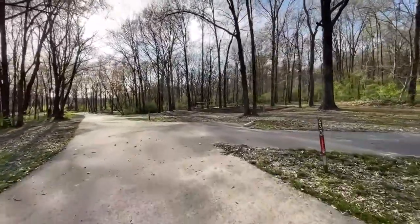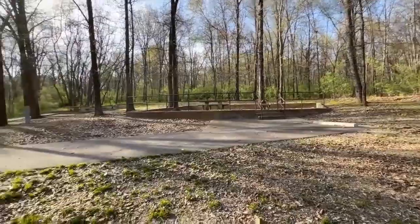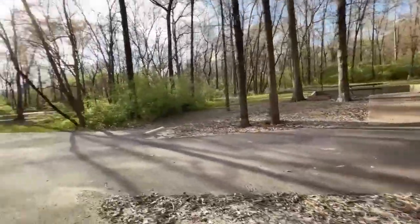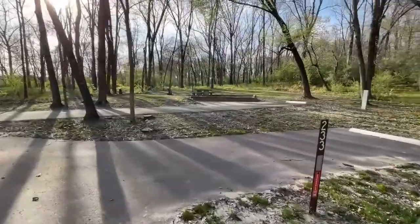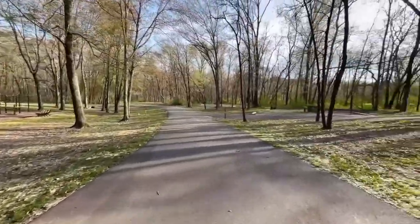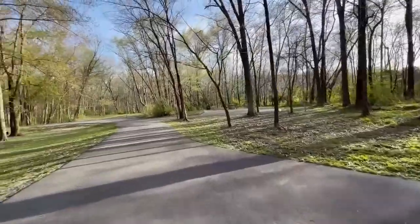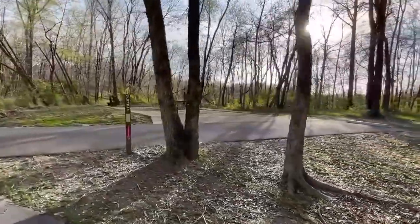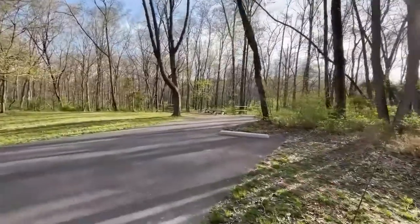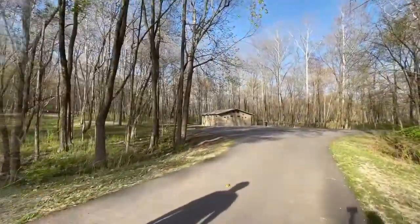The campsites in the back of this section have their own little concrete patio — I've never quite seen anything like that before. These sites do have a bit of an incline. Some sites also have a little extra parking pad for boats or extra cars, and there is a playground in this section as well. Site 236 is a neat site — it goes back quite far, is pretty deep and private, and also has one of those concrete patios. There's a shower house coming up that looks fairly new.